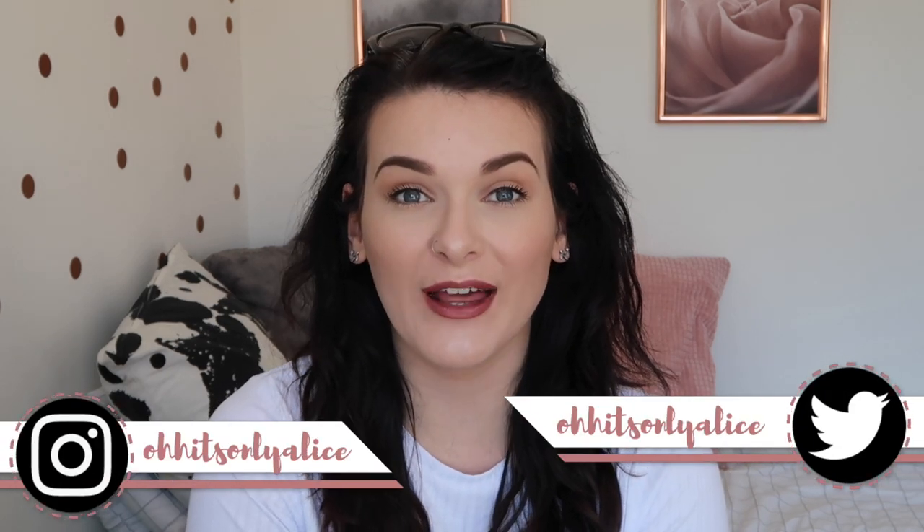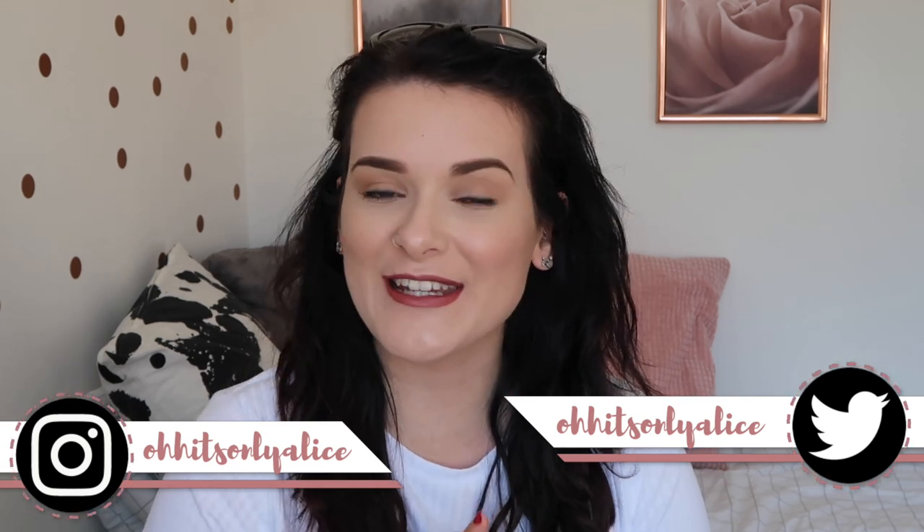Hey guys, it's Alice again. So today I am joining you with a haul. I feel like it's been quite a while since I did a haul, but today, as you can see from the title, I have shopped all in the tall section of the Misguided website. I actually already own the Misguided skinny jeans — I'll leave them linked in the top part of my description because I absolutely love them. So I've got high hopes for this haul. Fingers crossed it's good.